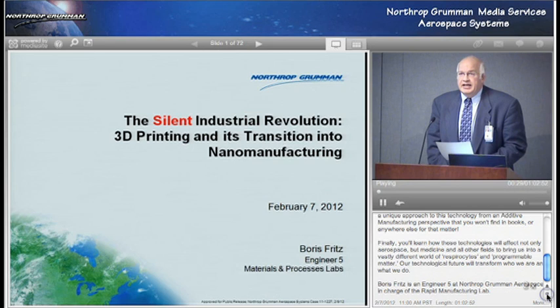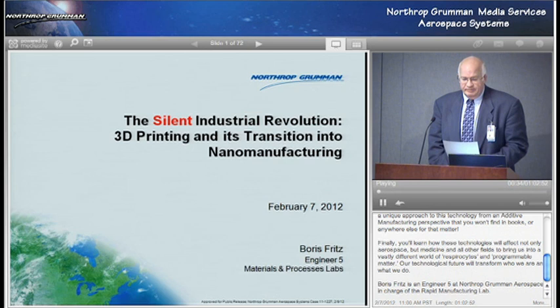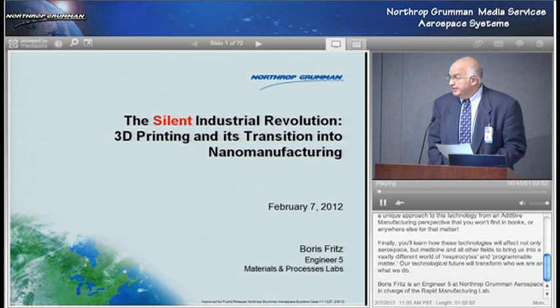Just a couple of items before we begin. If you have questions for our presenter today, be sure to click on the speech bubble that I understand is just above my head online. We'll record your questions here, and they'll be relayed to our presenter afterwards. We'll probably hold the questions until the end.